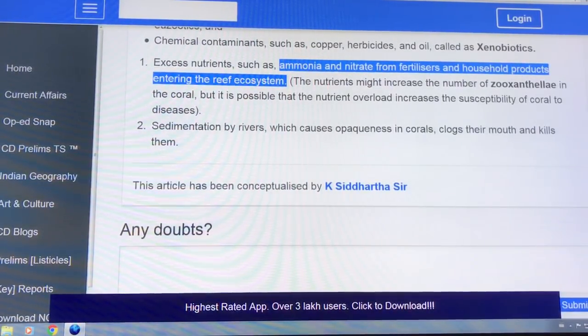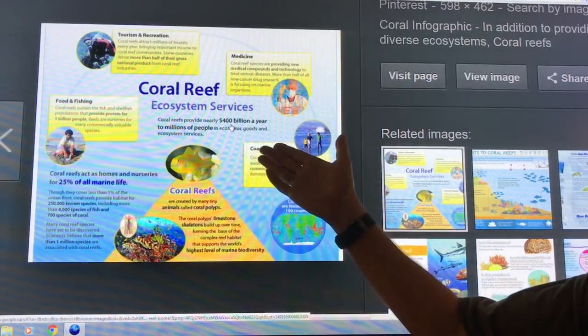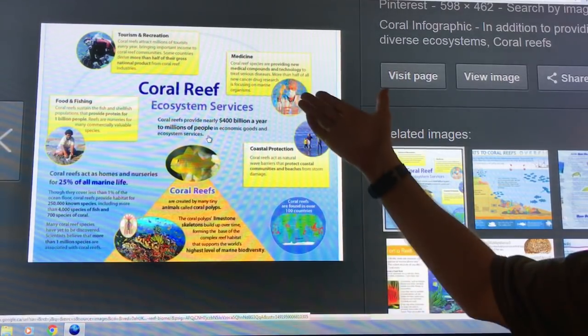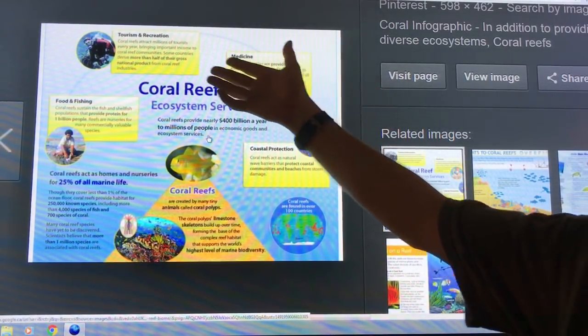This article highlights the importance of coral reefs. They provide nearly $400 billion a year to millions of people in economic goods and ecosystem services, including medicines and new medical compounds, tourism, and recreation.